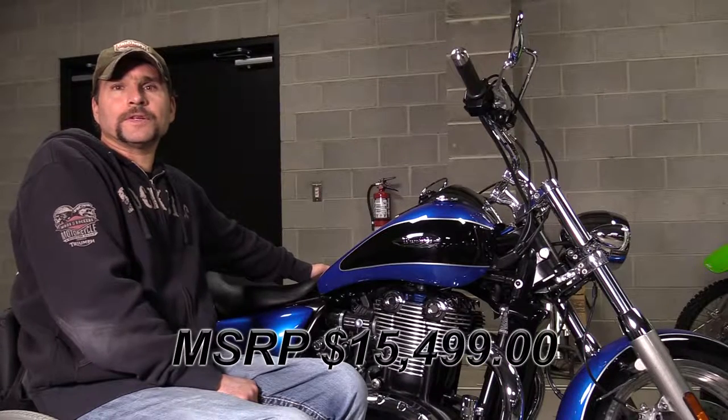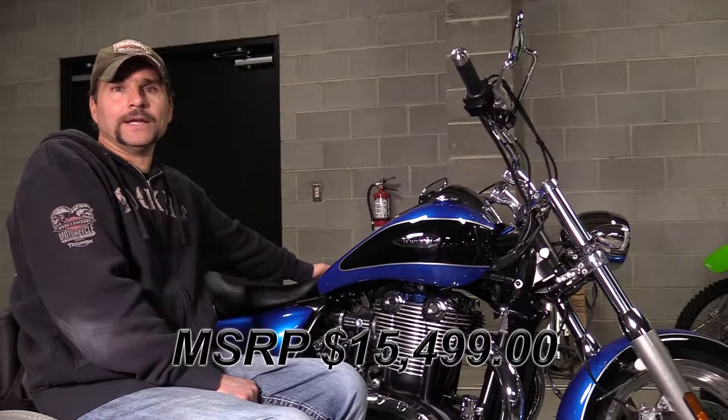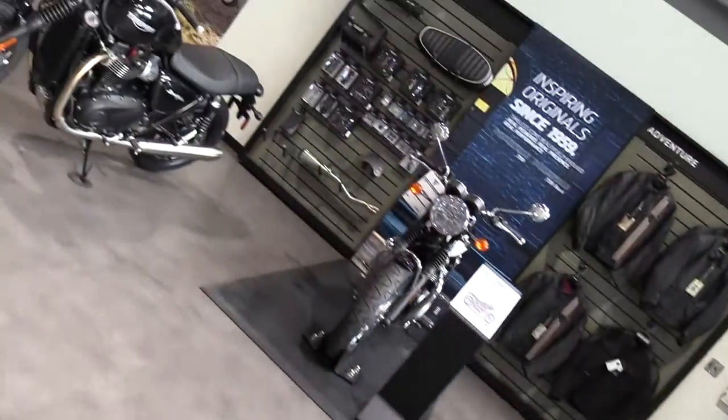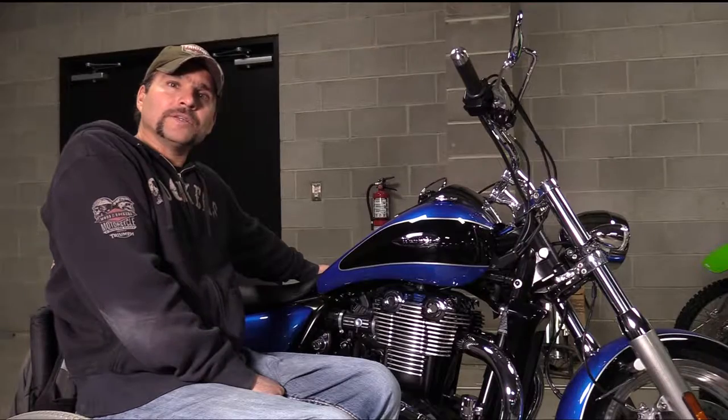MSRP on this beautiful Thunderbird is $15,499. For a limited time we are offering it to you for $10,799 plus fees and tax. EcoCycle is your Edmonton Triumph headquarters, with a beautiful showroom displaying all the models in Triumph's lineup.